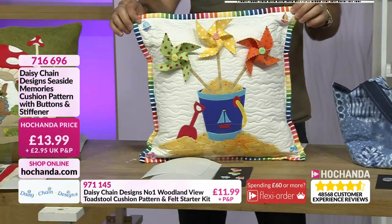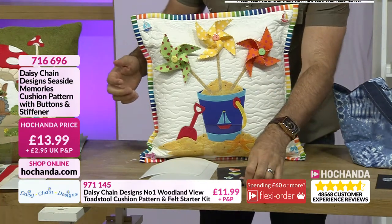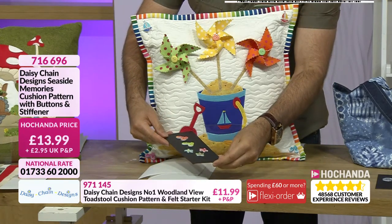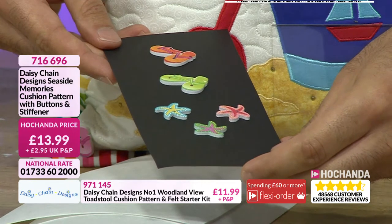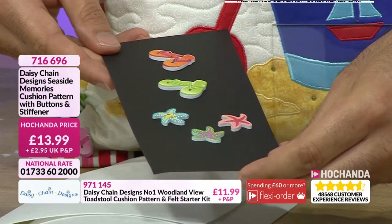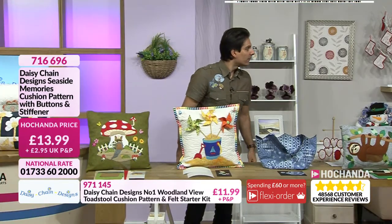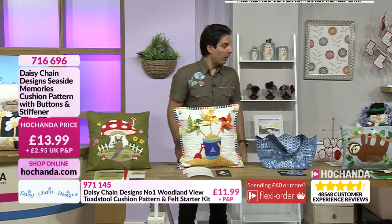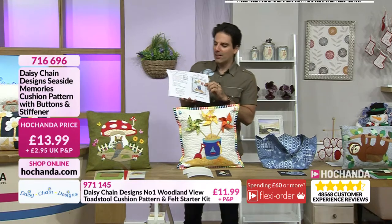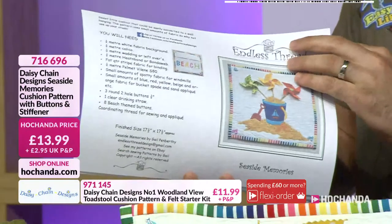£13.99 is your price. Let's just have a look at what we are getting. You're getting these beautiful buttons in there — you've got the flip-flops. Do you know what they call flip-flops in Australia? Thongs. Yeah, a little bit awkward! So that's what they call flip-flops in Australia. Taking a look here, we've got again just such a comprehensive page of instructions. £13.99 is your price — but it is a beautiful kit. I'm also noticing you're getting some interfacing, I think that's to make the windmills. They've got to be stiffened.